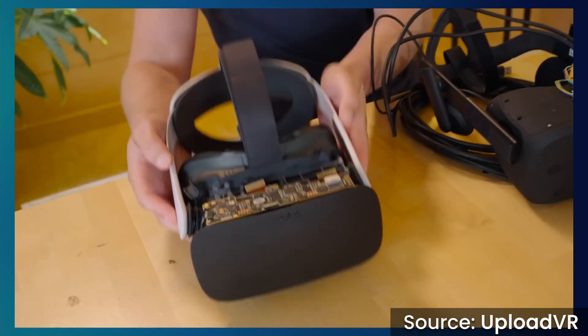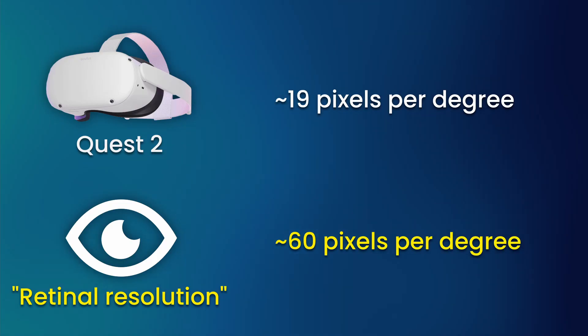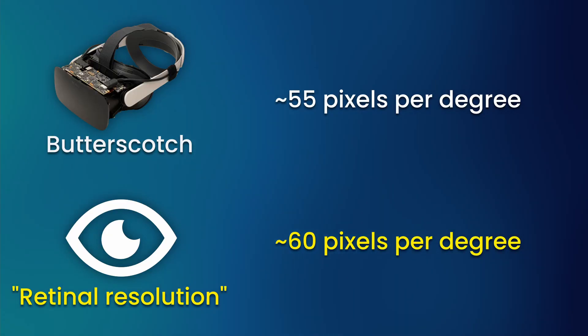First up, we have Butterscotch, a headset designed to come as close to human eye or retinal resolution as possible. What this actually means in the context of VR is achieving a very high angular pixel density, with Zuckerberg claiming that you need to reach around 60 PPD to match reality. Just short of this, Butterscotch offers an impressive 55 pixels per degree, and while it wasn't explicitly stated, it seemed to be implied that this was an average across the display and not a peak value.